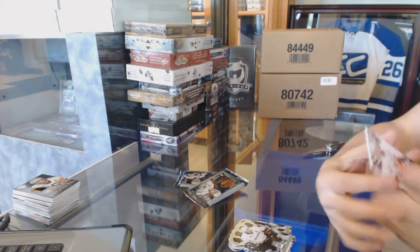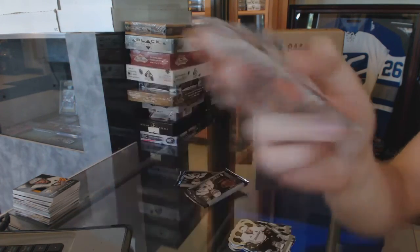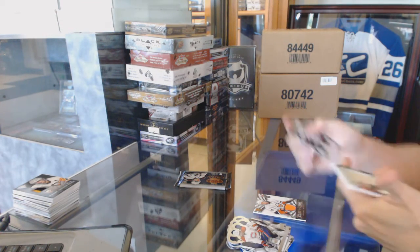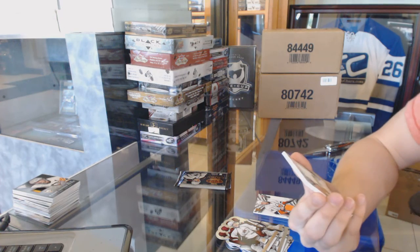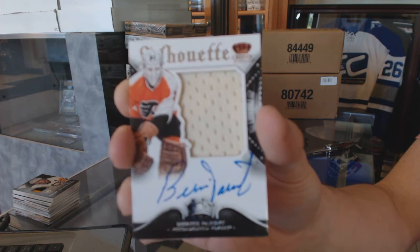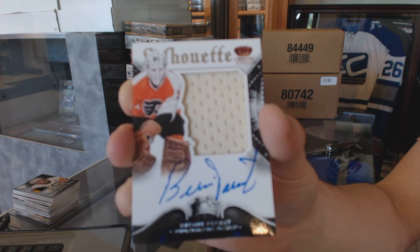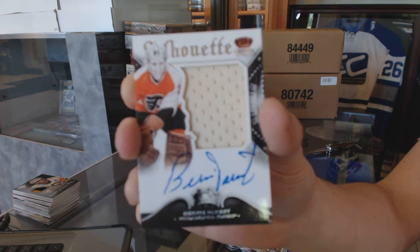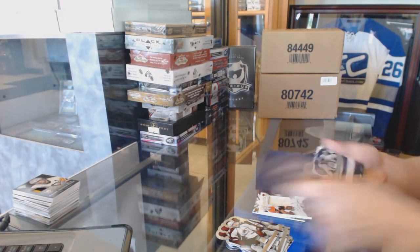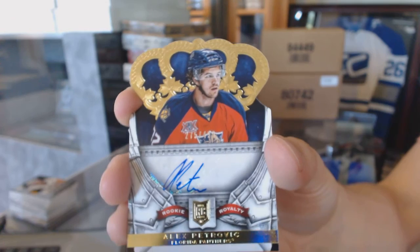Coat of Arms jersey for the New York Islanders, Thomas Hickey. We've got a Silhouette Signatures jersey and autograph for the Philadelphia Flyers, Bernie Perrant. And we've got a rookie autograph number 499 for the Florida Panthers, Alex Petrovic.